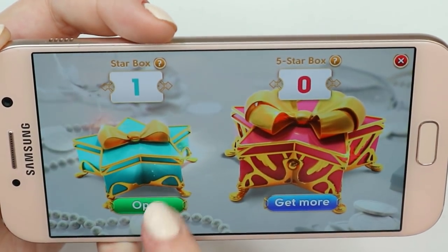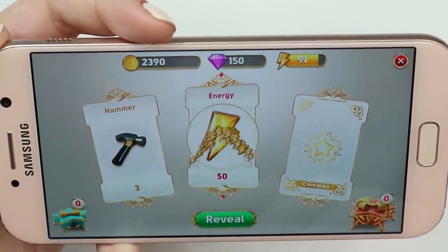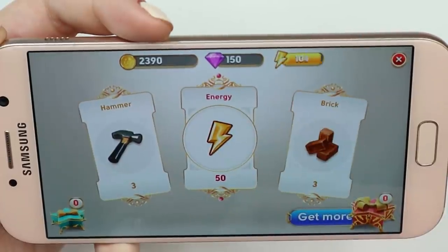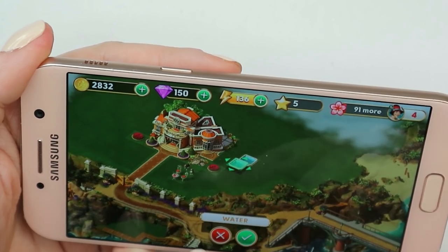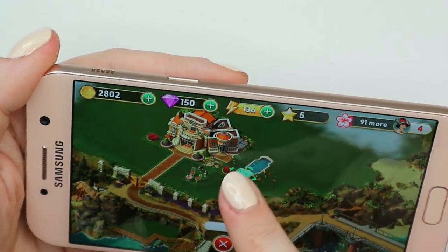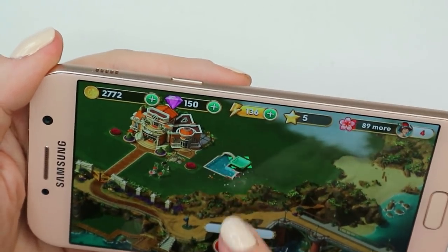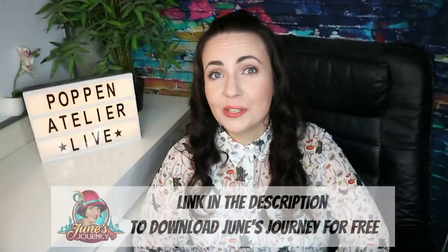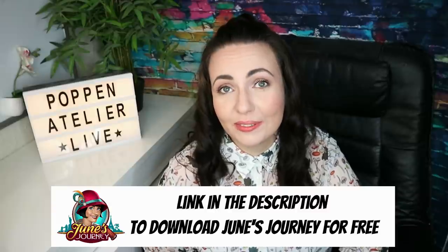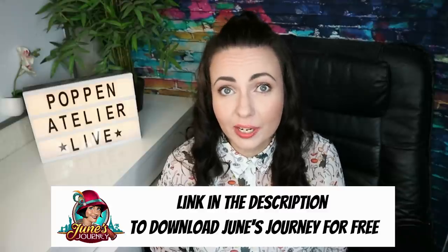You can also decorate your mansion and the territory around it, because there is a mini Sims-like part of the game where you can shop for different objects and place them where you want. This game is available for both iPhone and Android, and I'll add links to both stores in the description box — it's free to download. If you like diving into old-fashioned retro detective stories, I think you might love this game.